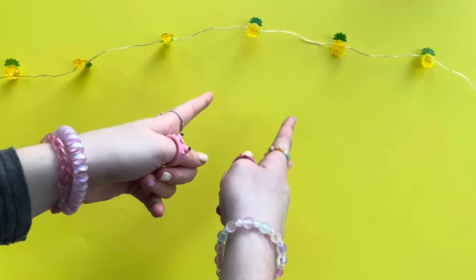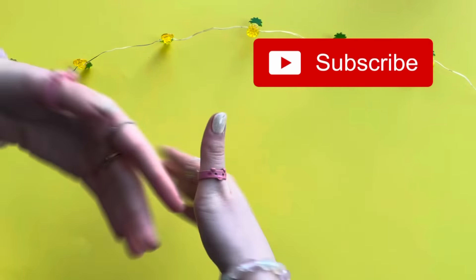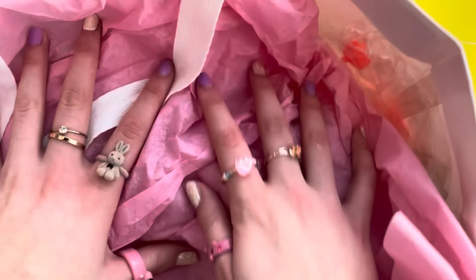Hello everyone, welcome back to my channel! I hope you guys are having an amazing day. If you're new here, don't forget to subscribe, and if you do enjoy this video, make sure to give it a thumbs up. I bought the weirdest fidgets off the internet and today we will be reviewing them. I spent hours and hours searching for these fidgets, so smash the like button if you're excited!